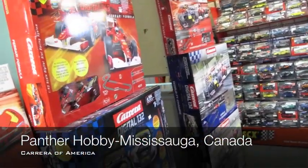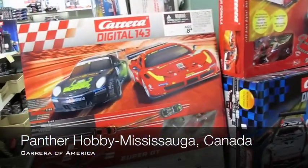Here we are at Panther Hobby in Mississauga, Ontario. They have a really excellent selection of Carrera.